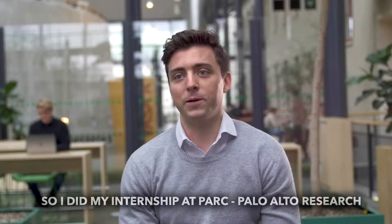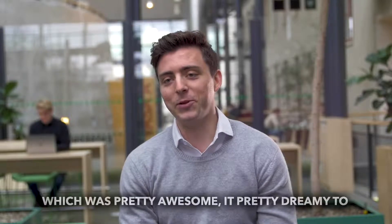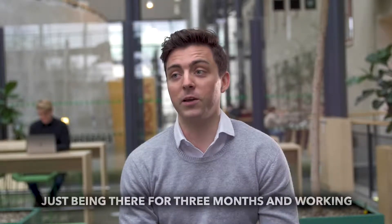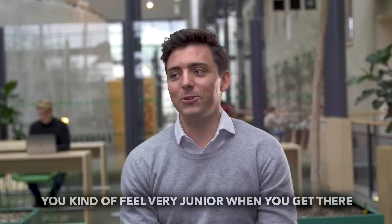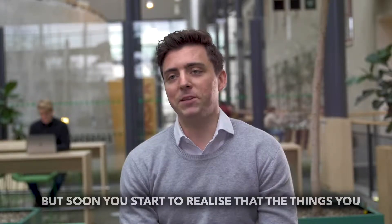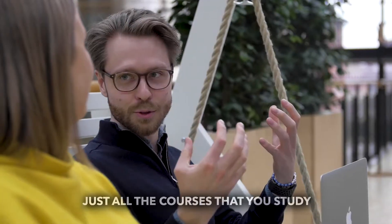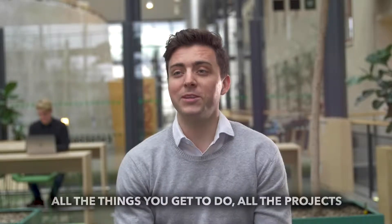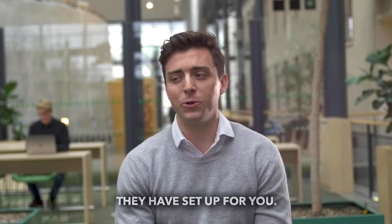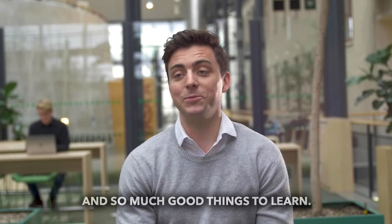I did my internship at the Palo Alto Research Center, or PARC, in Silicon Valley, California, which was pretty awesome — pretty dreamy, to be honest. Just being there for three months, working with super bright people. About 80% of the people I worked with had a PhD or better. You kind of feel very junior when you get there, but soon you start to realize that the things you've been taught here can be used to make an impact there as well. All the courses you study, all the things you get to do, all the projects they have set up for you — you're thrown into an environment where there's so much exciting things to do and so much good things to learn.